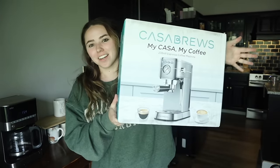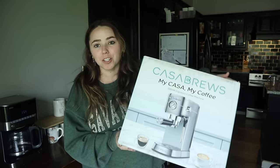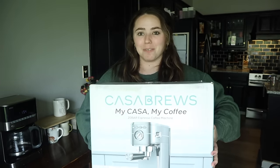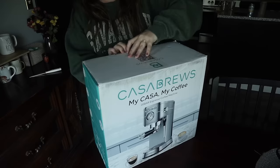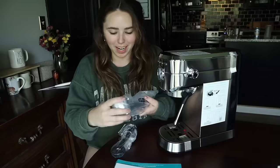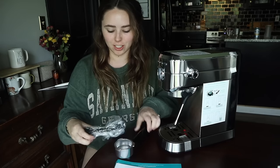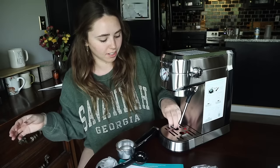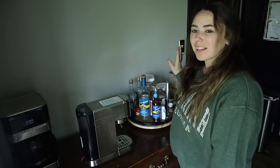The espresso machine I got is the Casa Brew. I watched a bunch of video and Amazon reviews — this seems to be the best one in the $150 range. I paid $115 because it was on sale. I have no idea what I'm doing, so we're going to be learning. Let's open her up. Oh, so cool. It's so pretty and it matches my existing coffee machine. I love how sleek it is and it won't take up a ton of room on my little coffee bar. And it has a milk frother!